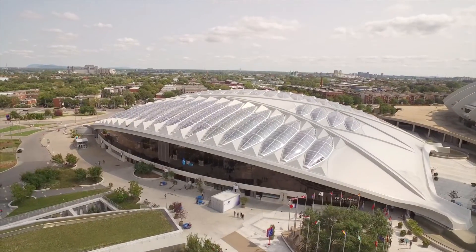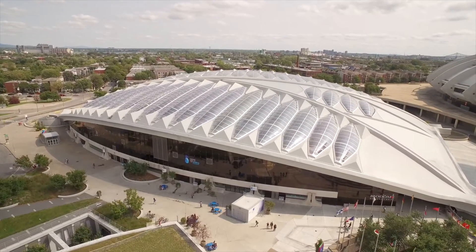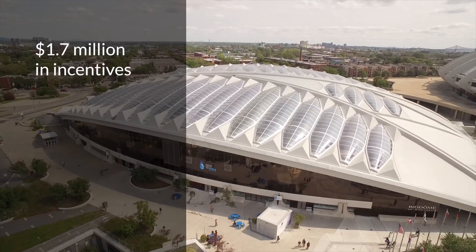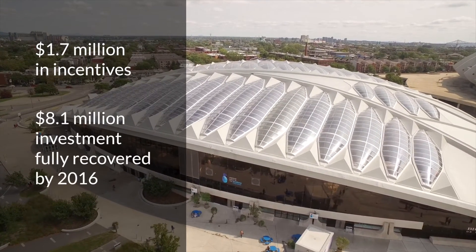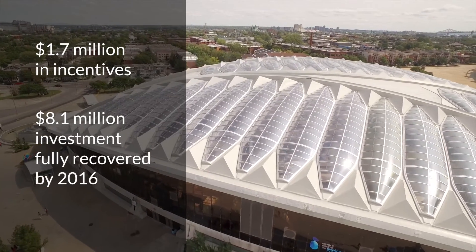Now operating since 2010, the project generates $1.1 million in annual savings and received $1.7 million in incentives. The initial $8.1 million investment will be fully recovered by 2016.